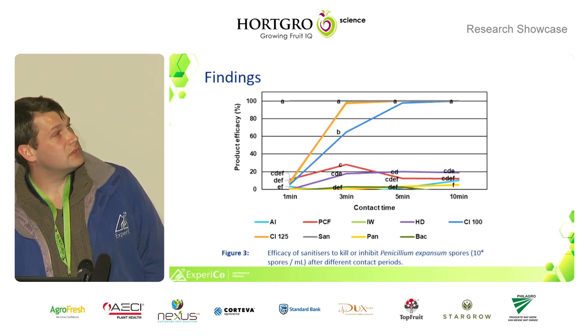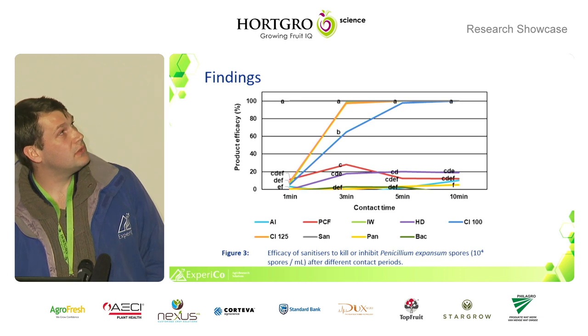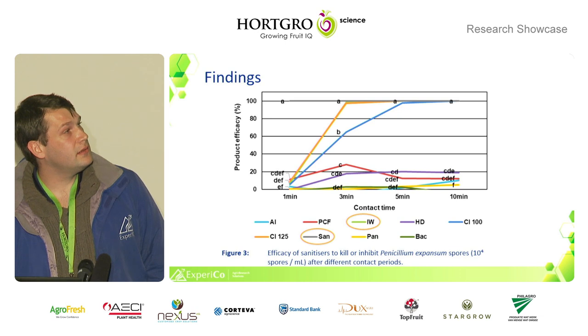Here's a contact time trial, where we expose the spores to the products. Hypochlorous acid already shows high efficiency within one minute, while chlorine and ionized water show efficacy after three to five minutes.